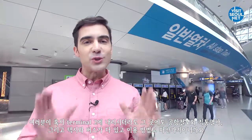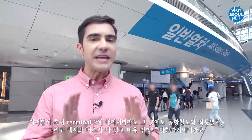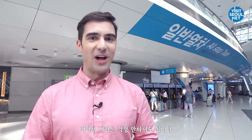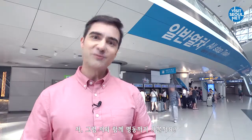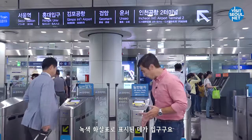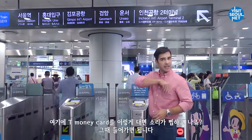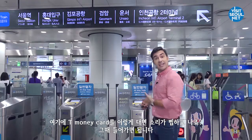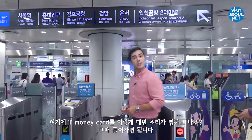Don't worry if you stop at Terminal 2, since the airport rail, public buses, and taxis are the same as Terminal 1. The green arrow indicates the subway entrance. If you tap your T-Money card here, it beeps, and that's when you can go on in.